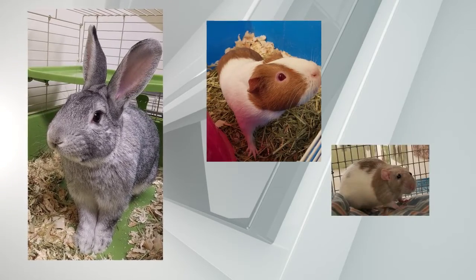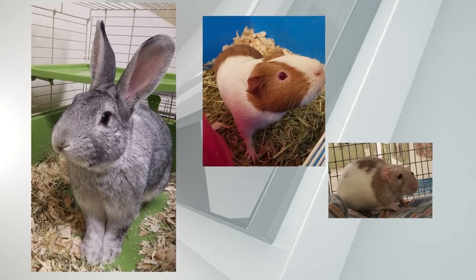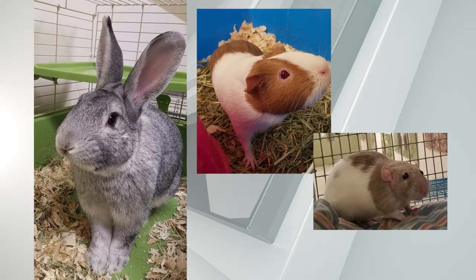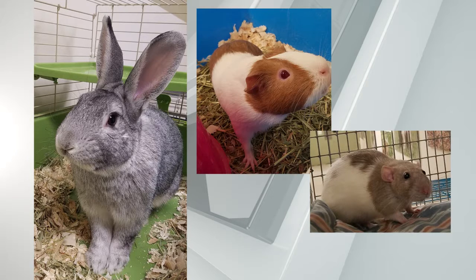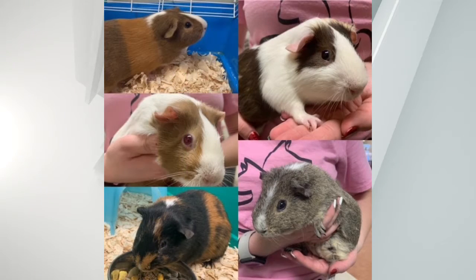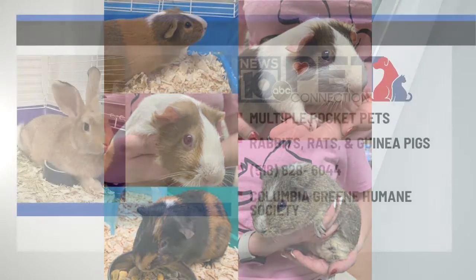All of our pocket pets are young, most less than a year old. As a reminder, they do screen homes carefully, so we're looking for people that know how to care for these pets. And if you don't, of course, you can ask the shelter for help. They are not always easy keepers — there's still a lot of responsibility in adopting the smaller pets at shelters.